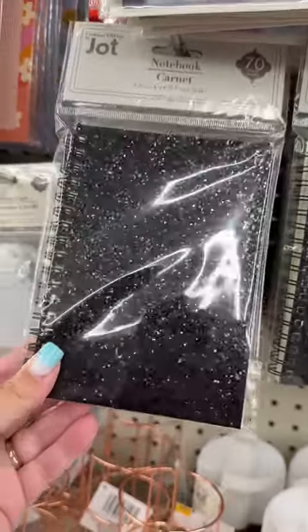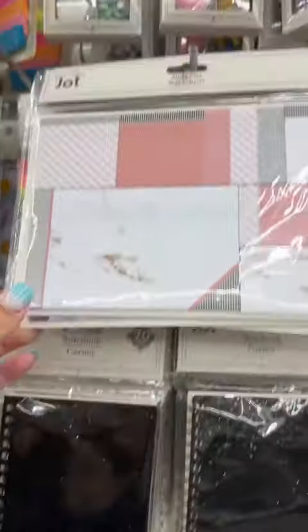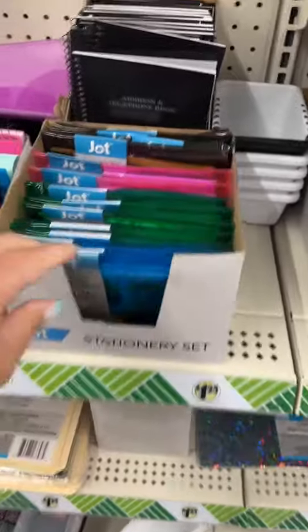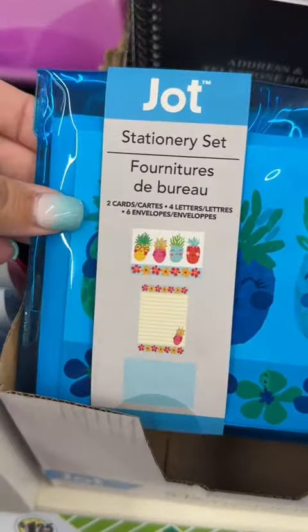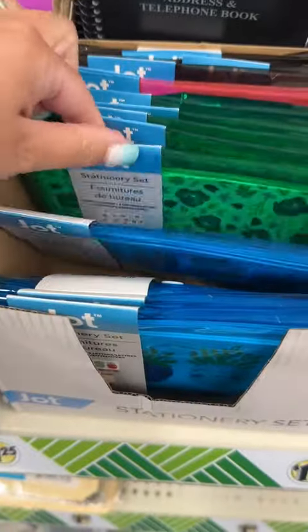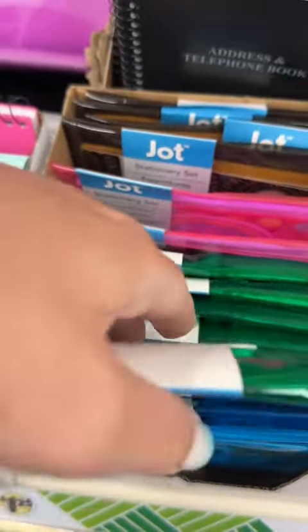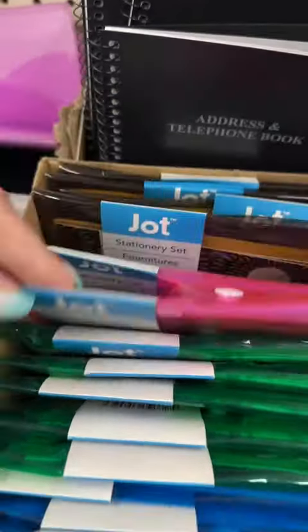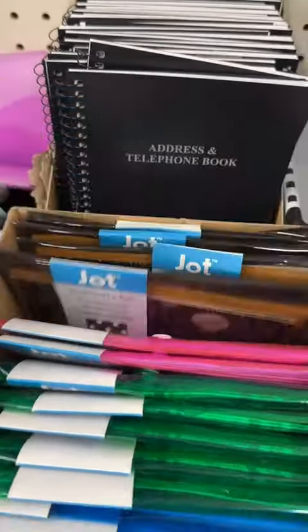Love this glitter notebook — super cute, it would be fun for a high schooler for school. Love these sticky notes too. They also have these really fun little stationery sets that come with paper, envelopes, and stickers. Each one is a little different and they had a few different designs. These would be great for teenagers that love to write.